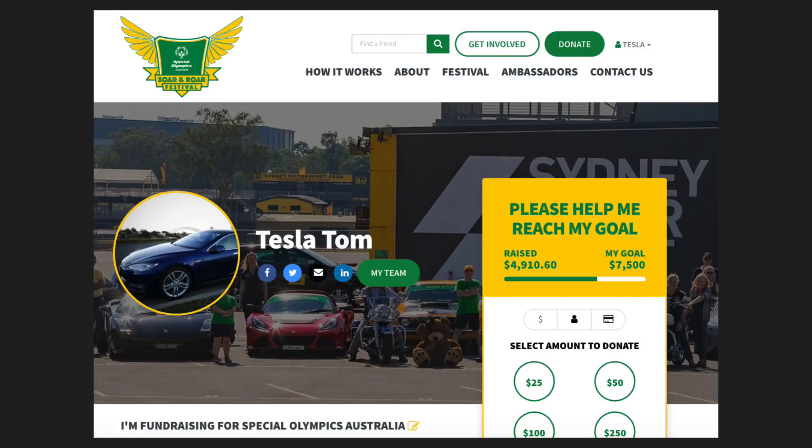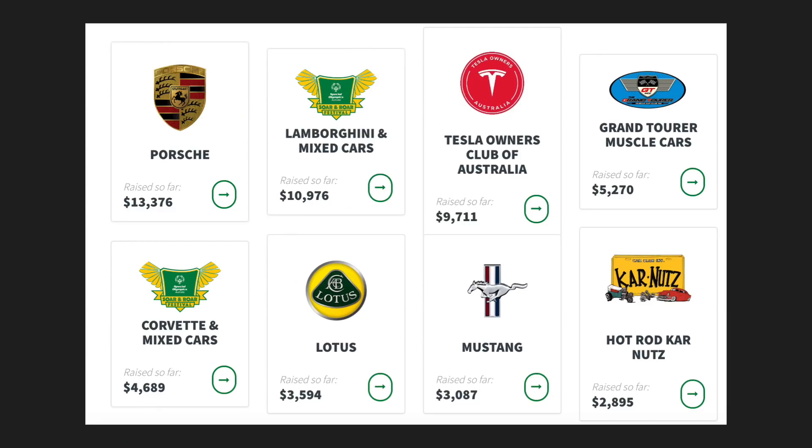Looking at the amount raised so far — just short of $5,000 — I reckon about 25% is coming from viewers directly from my YouTube channel. Thank you very much for supporting this very worthy cause, and thank you to my family and friends backing me for the big day next weekend. As you can see on this chart of all the teams taking part, Team Tesla — the Tesla Owners Club of Australia — is at $9,711, which puts us third, just behind Team Lamborghini and mixed cars in second.